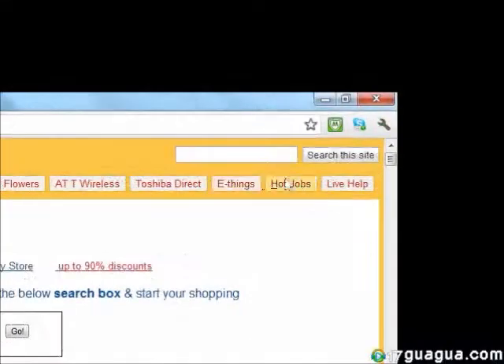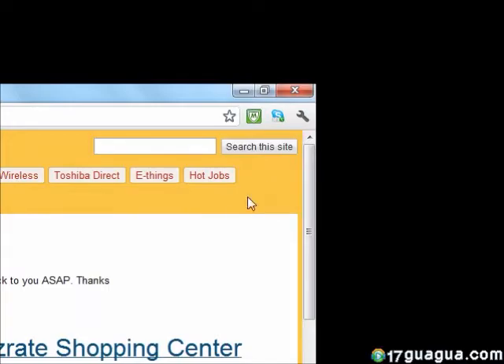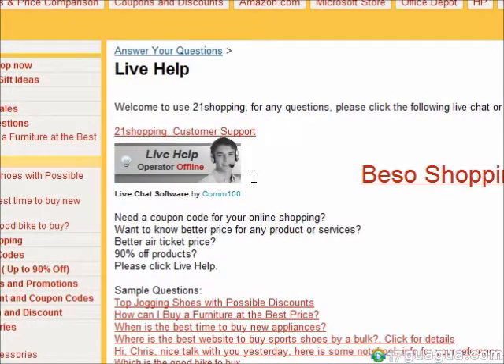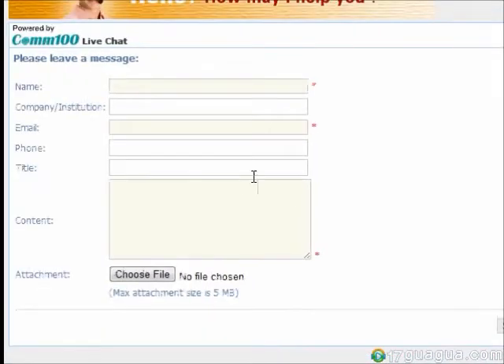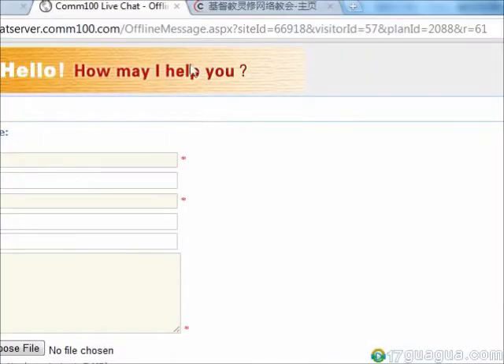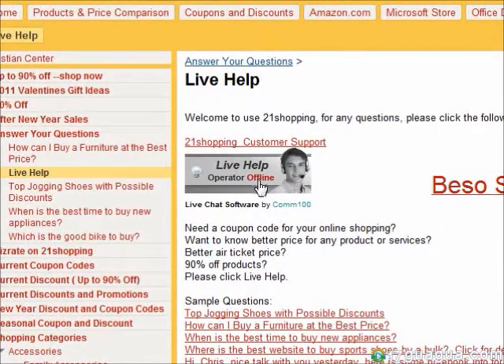Finally, if you have any questions or concerns, click on Live Help in the upper right corner of the website. Here, you can ask questions about this site, about online shopping, where the best prices are, what products to buy, and anything else you need. Simply click on this if the operator is offline, fill in the form, and click submit. Or, if the operator is online, you'll receive instant live help.